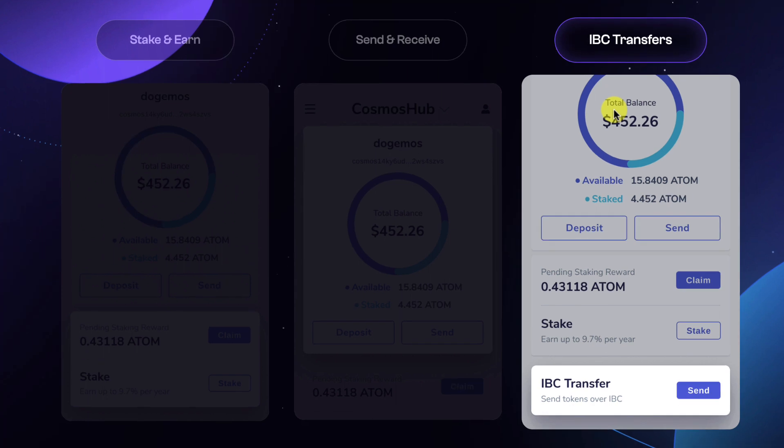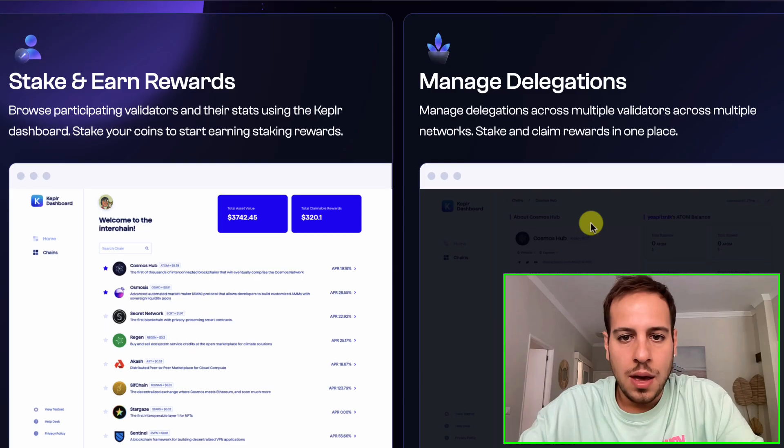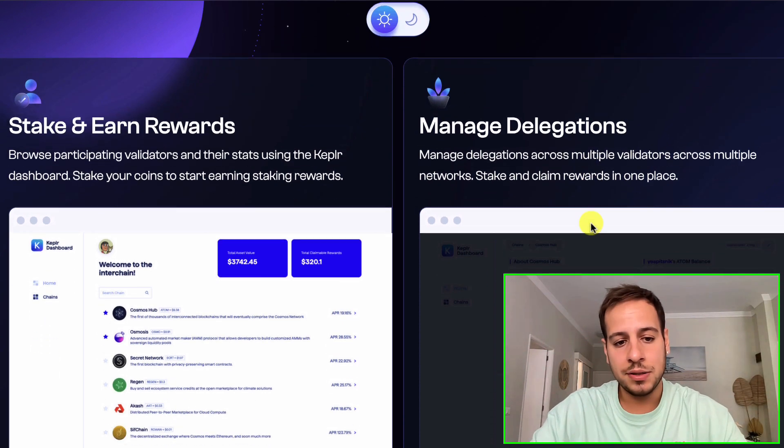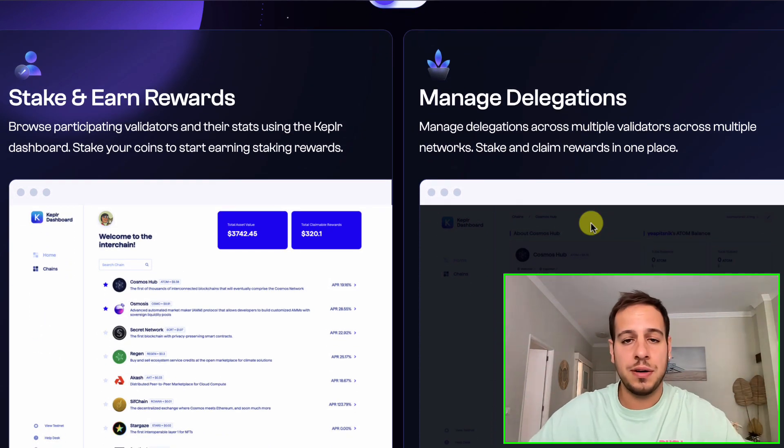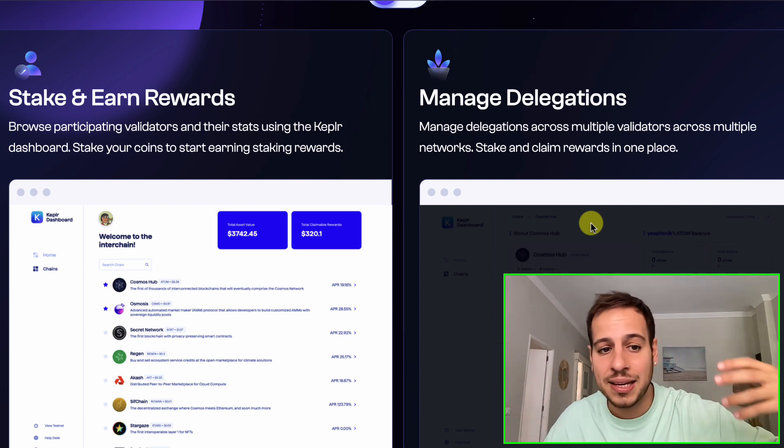One of the most powerful things with Cosmos and Keplr Wallet is that you can bridge tokens using IBC — Inter-Blockchain Communication — so you don't need to use any external bridge that might get exploited. Inside the Cosmos Hub, there is an Inter-Blockchain Communication Protocol that allows blockchains to send and receive value and messages between each other, and it's built into the wallet. Of course, you also have the Keplr Wallet app that shows you all the opportunities you can take advantage of in the Cosmos ecosystem, including different blockchains and staking rewards.